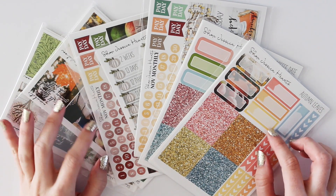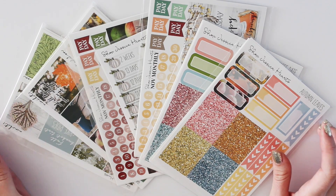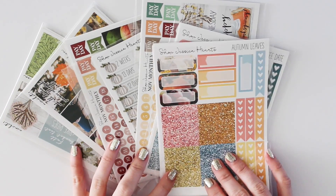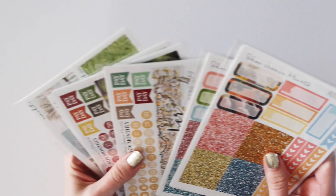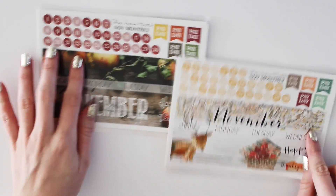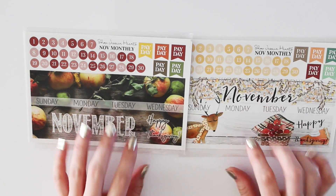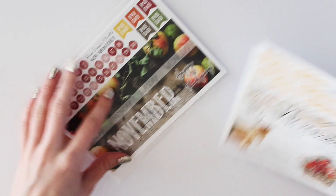Hey guys, we are back with this week's new releases and I'm super excited because we have a ton of them this week. Like we have a ton of kits and exciting stuff coming out. So let's jump in — we'll do the two monthly kits first. We have the November monthly kits. There will be two this month like usual — we have a photograph one and a clip art one.